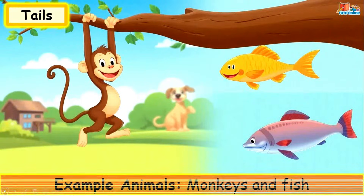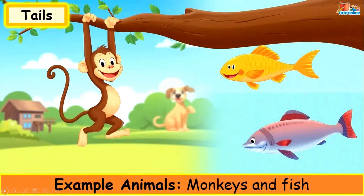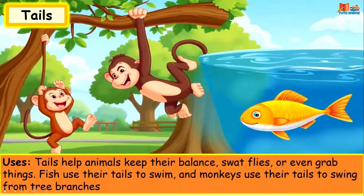Tails. Example animals: monkeys and fish. Tails help animals keep their balance, swat flies, or even grab things. Fish use their tails to swim and monkeys use their tails to swing from tree branches.